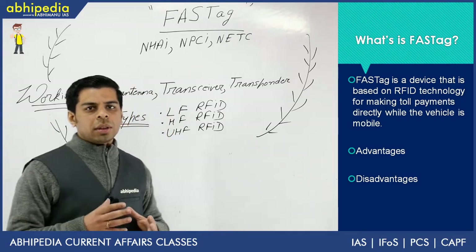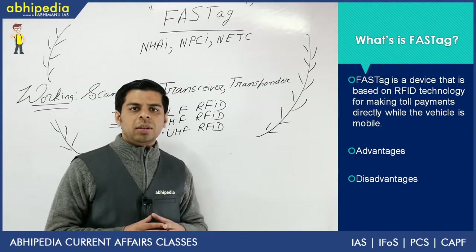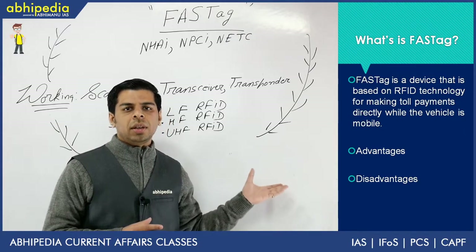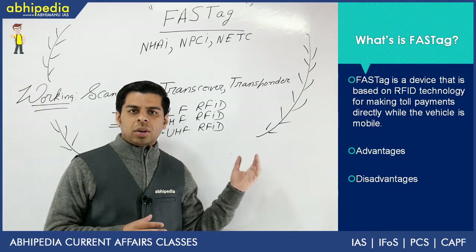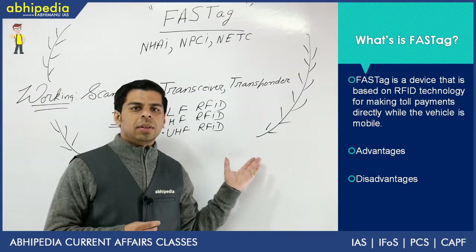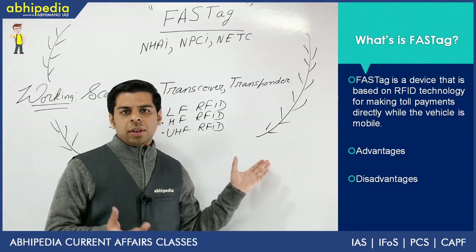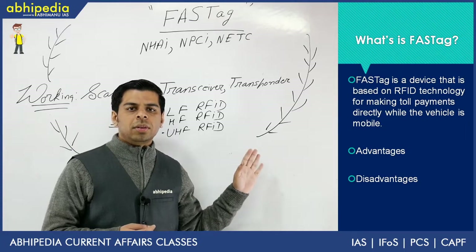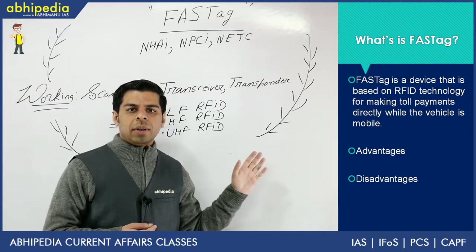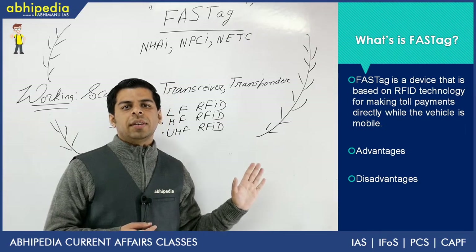Coming to the third aspect, which is more important, it will help in reducing corruption at toll plazas. At times, some unscrupulous elements collect extra cash, mislead people, or inflate data. All these things were possible when the process was done manually. These will be totally eliminated because it is an electronic system and there is no monetary cash transaction taking place.